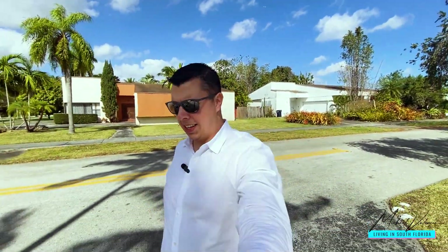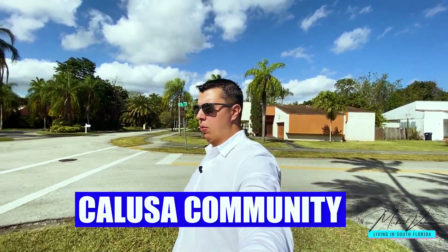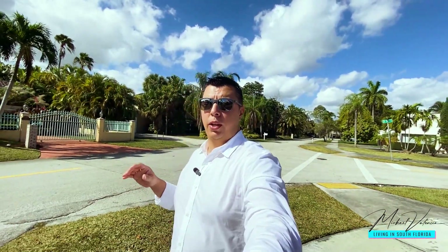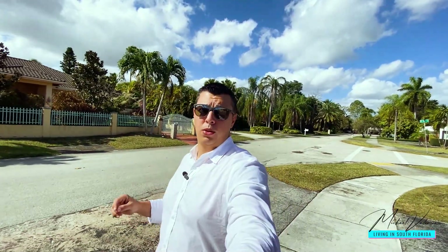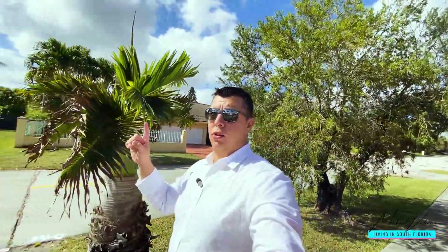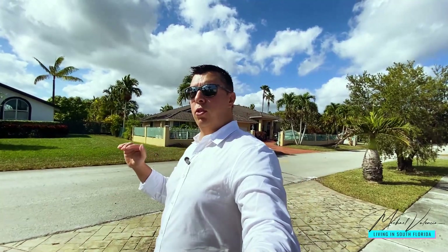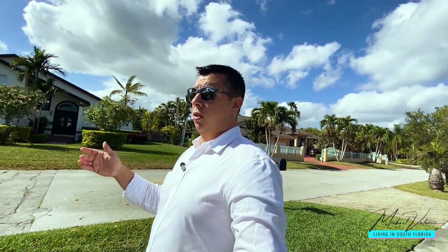Welcome back to my last stop for today in The Crossings. We've made it into the Calusa community, coincidentally named the same as the elementary school. At the time of recording, there are no other single-family homes available for sale in Calusa — only one. The Calusa community is built around a golf course, and one of the best things is that you don't need a membership.